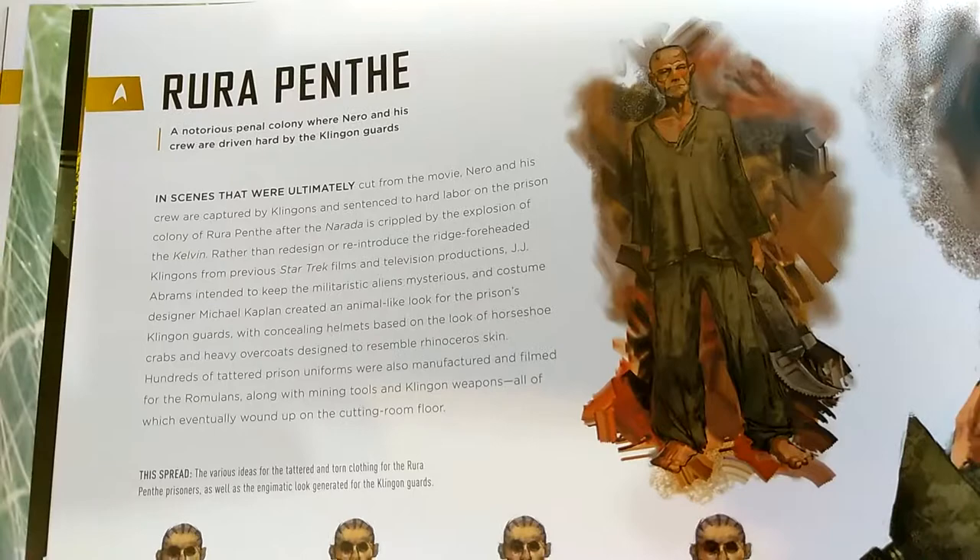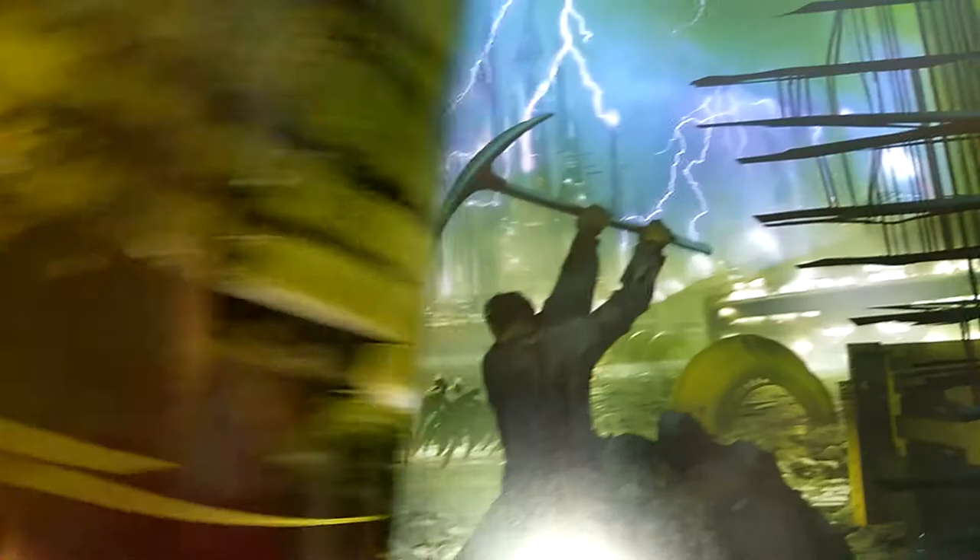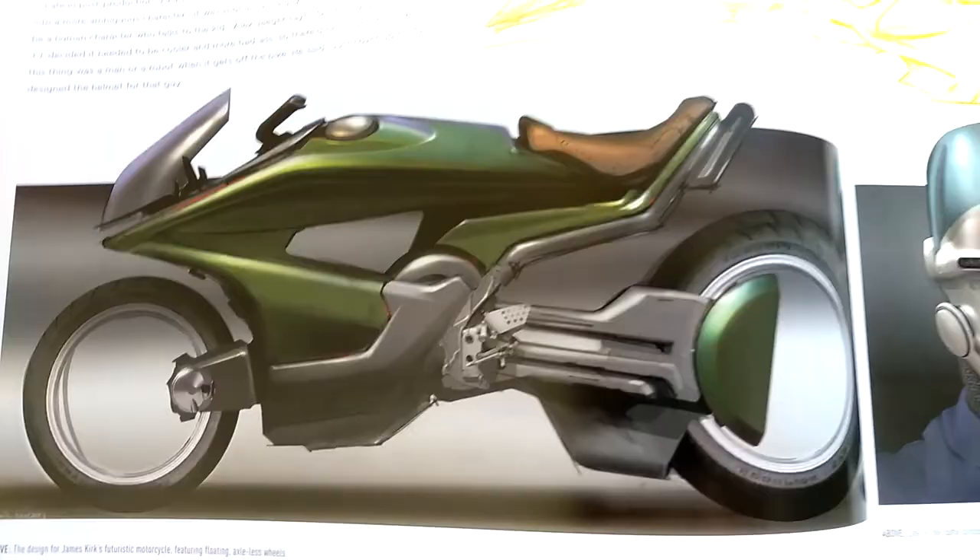Here is Rura Penthe — this is the prison planet — and then here are concepts of the slave labor along with concepts of the Klingons, who were in Star Trek 2009 as a deleted scene. Here we have designs of what the police bikers should look like, and of course Kirk's motorcycle, which turned out to be a hover bike in the movie. You wouldn't want to get a speeding ticket from this guy.